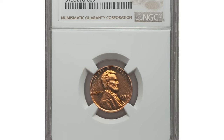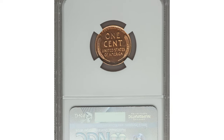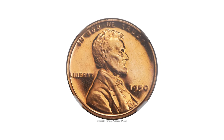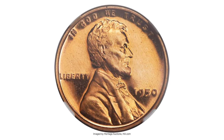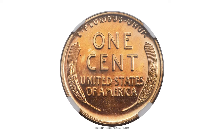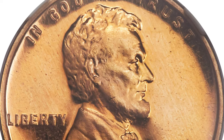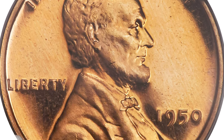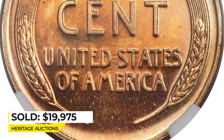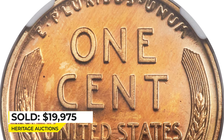This is a 1950 Lincoln cent in PR68 red ultra cameo condition. The 1950 is rarely seen with ultra cameo contrast, as Mint officials had difficulty during the first year of proof production after an eight-year hiatus. The pumpkin-gold surfaces are practically perfect with deeply reflective mirrors and strikingly frosted devices. Sold on August 2, 2017 for $19,975 at Heritage Auctions.